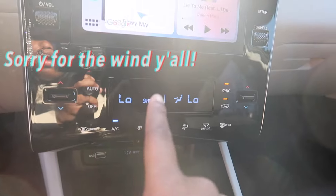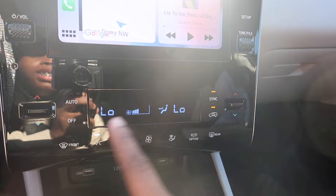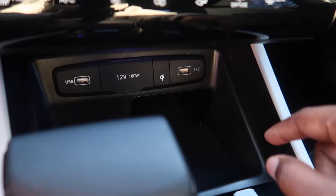I do have the heating and air right here, so I can just un-sync it so it can be at separate temperatures, or the same temperature.